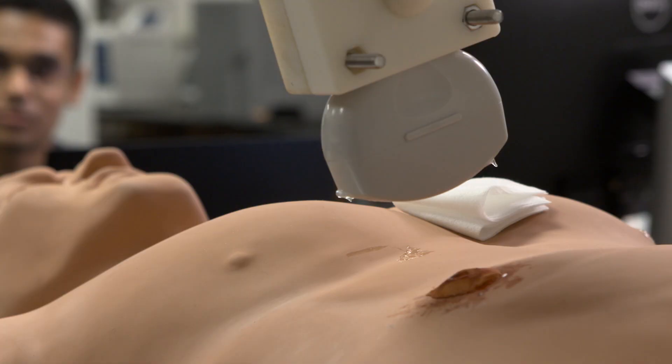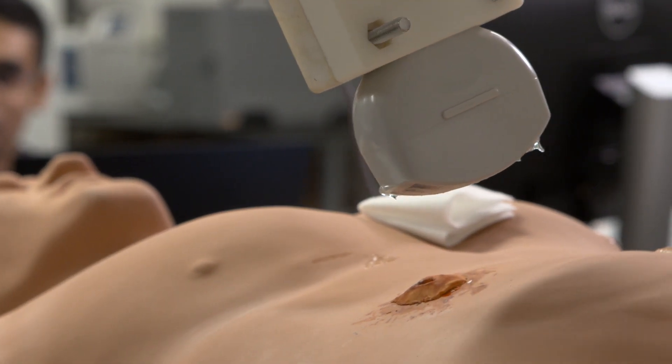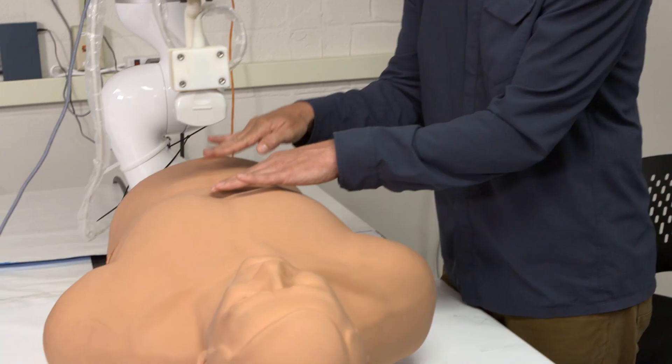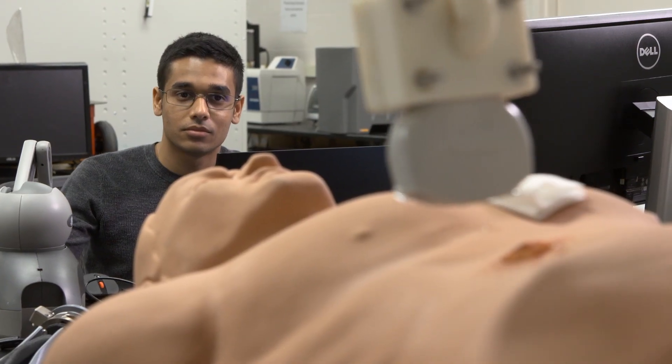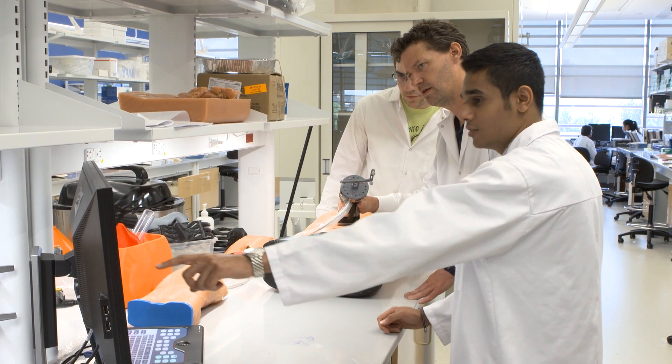This is a robotic system that potentially can save patients' lives. The procedure would start by scanning the patient. Our system analyzes these images using machine learning techniques, identifying anatomical landmarks that help us orient the robotic system to find the areas we want to scan for the ultrasound.